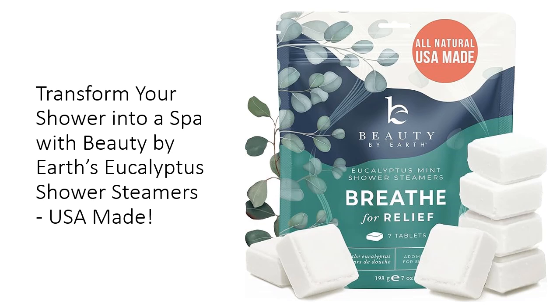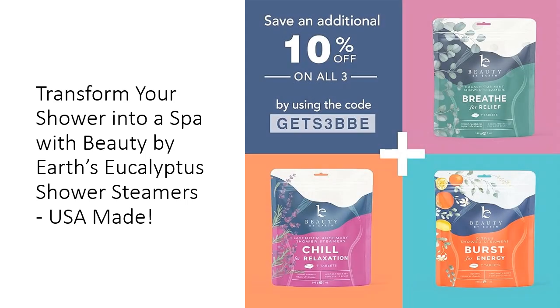With every use, you'll enjoy a fragrant escape that revitalizes both body and mind. Perfect as relaxation gifts for any occasion, our shower steamers embody the essence of self-care. Whether you're searching for housewarming gifts, birthday surprises for mom, or thoughtful gifts for him, these steamers are the ultimate indulgence. They transform any bathroom into a tranquil spa oasis, creating memorable moments of relaxation and serenity.